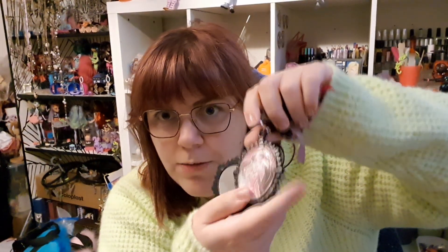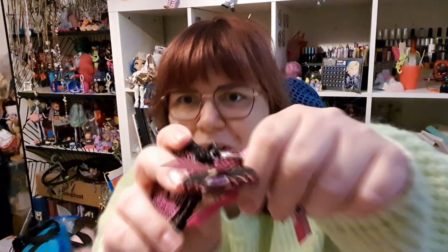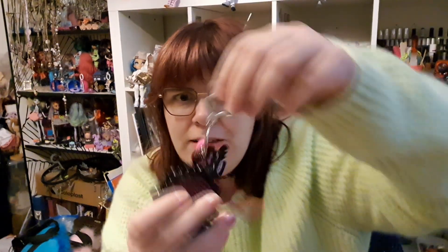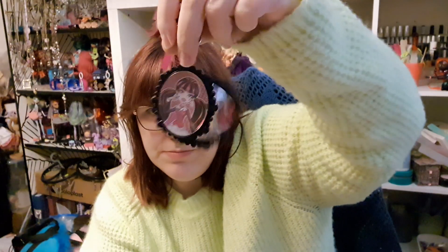This is a Draculaura keychain with a mirror. I already have the Laguna and Frankie ones, and now I also have the Draculaura one. And we have this big little vinyl figure — it's kind of fabulous. This is how the keychain looks. I think these are supposed to be able to stay together, but it just falls down. On the Frankie one I have, this part has fallen off.